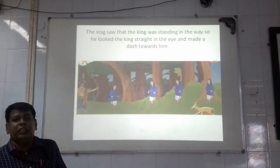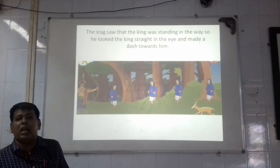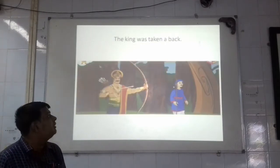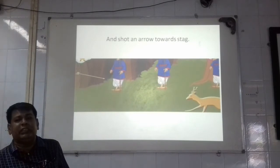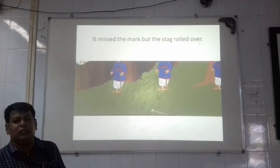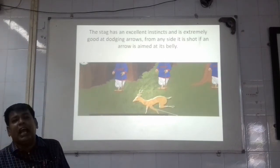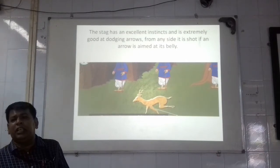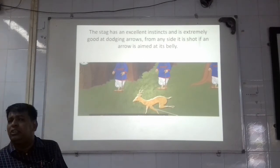The stag saw that the king was standing in the way. So the stag looked the king straight in the eye and made a dash towards him. The king was taken aback and shot an arrow towards the stag. But unluckily, he missed the mark, and the stag rolled over. The stag has an excellent instinct — instinct means thinking. He was very intelligent and also very good at dodging — dodging means knowing the tricks to move aside quickly to avoid an arrow.